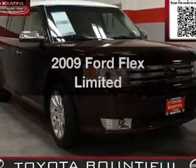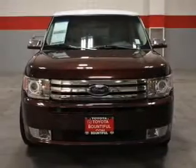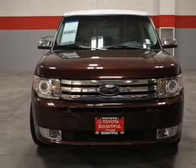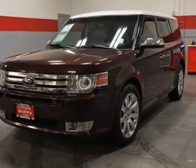Introducing the 2009 Ford Flex. If you're looking for an automobile with great attributes, look no further. With a reliable six-cylinder engine that responds smoothly to its six-speed automatic transmission.